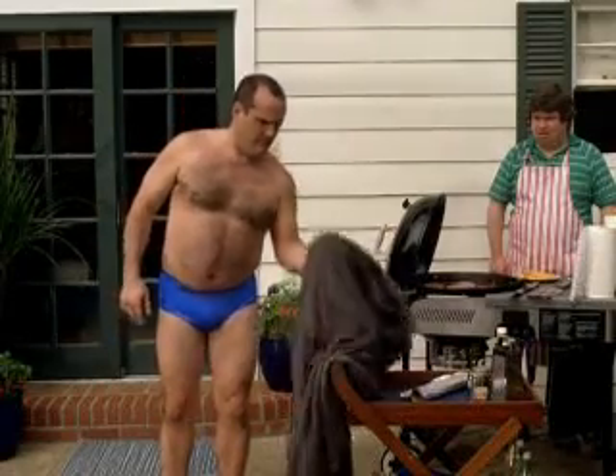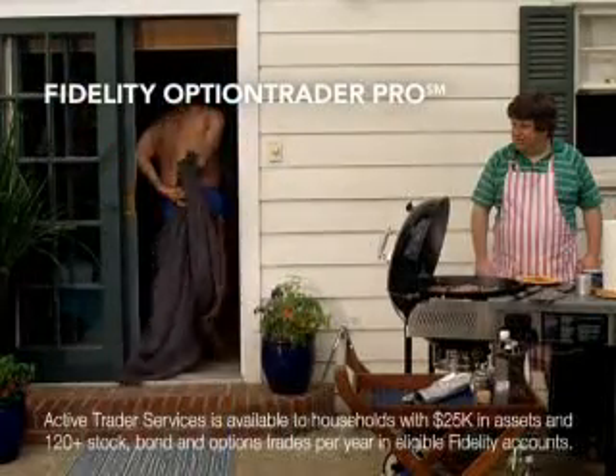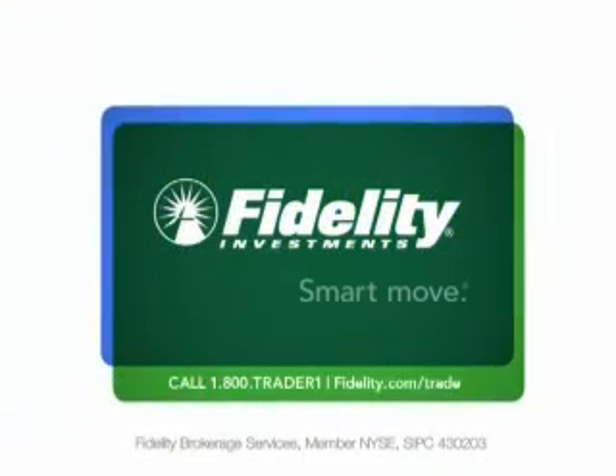Okay. Hey, Ken — Fidelity's got tools like Option Trader Pro that let you test before you trade. What's your broker got? Fidelity. Smart move.